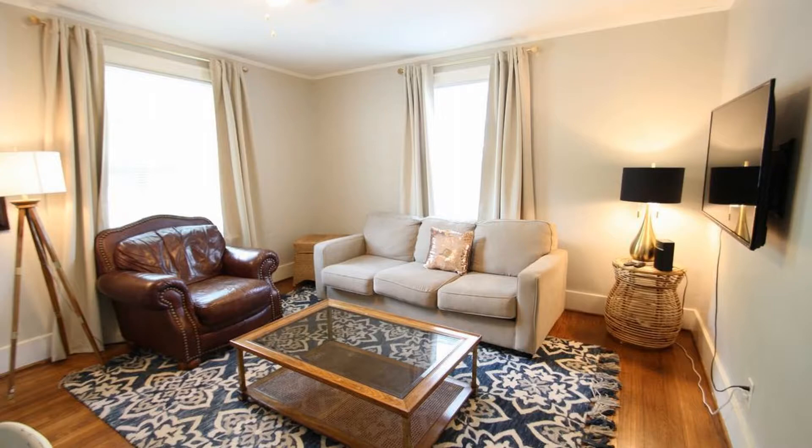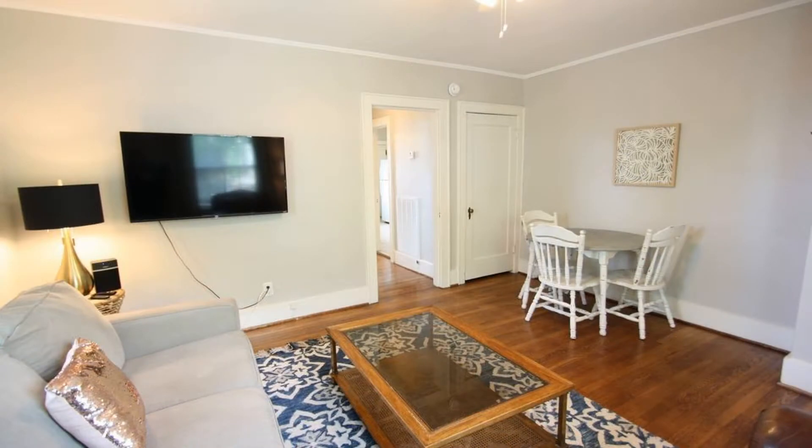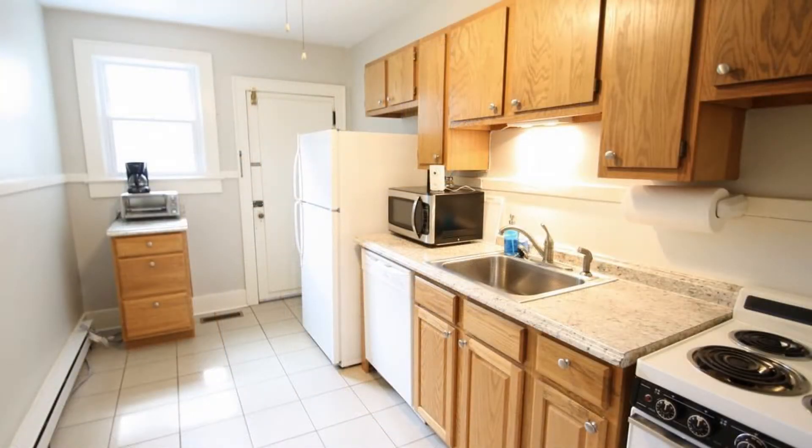It features 750 square feet of living space. The cozy living area has windows that let in tons of natural light. The lovely kitchen has charming countertops, storage cabinets, and is equipped with major appliances.